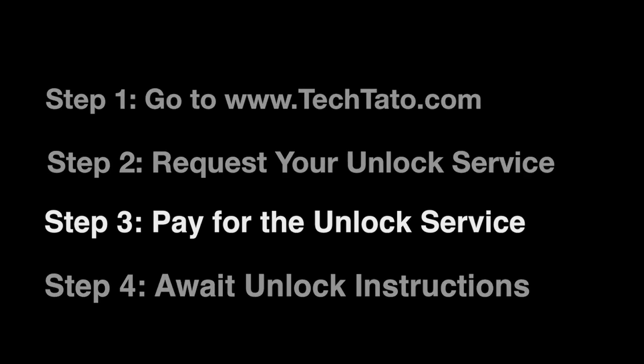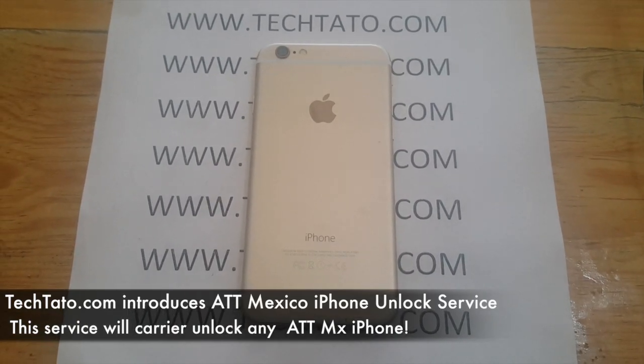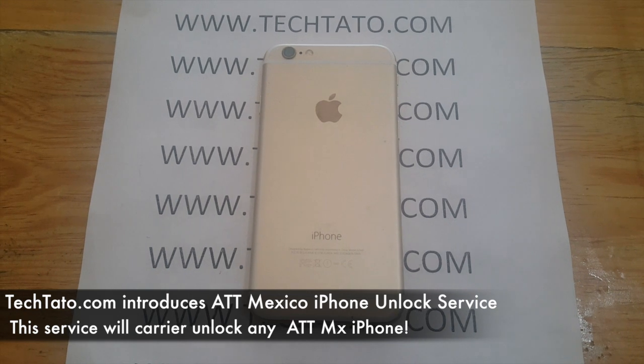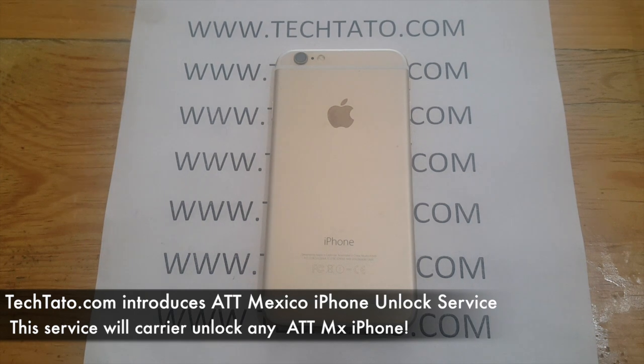Although this is an AT&T Mexico iPhone, we do unlock a wide variety of iPhones from around the world from different carriers. So if you have a certain device that you want to unlock, we can help you unlock your phone.